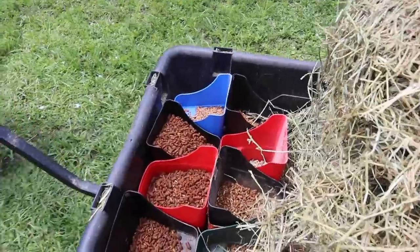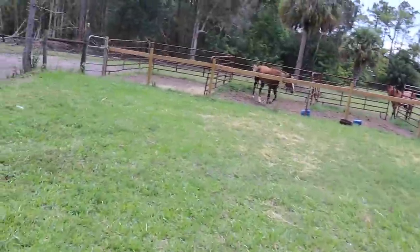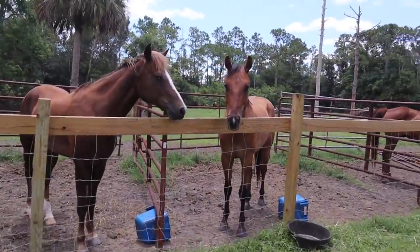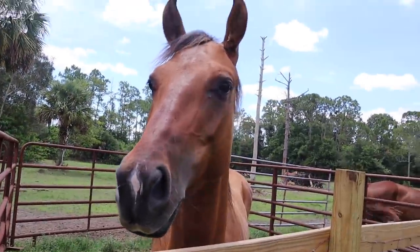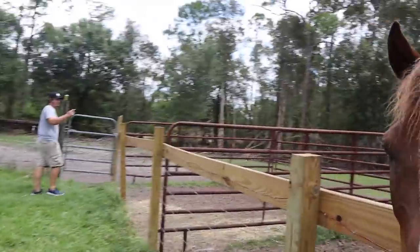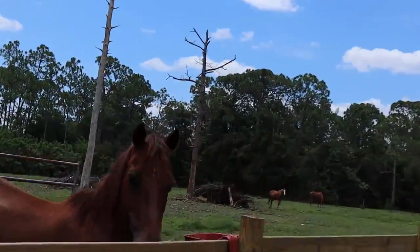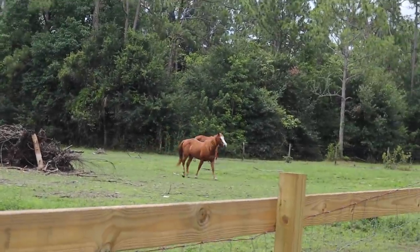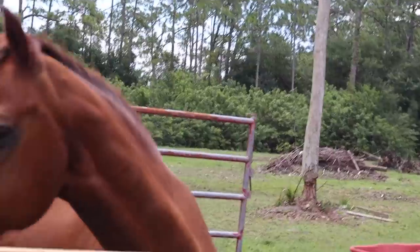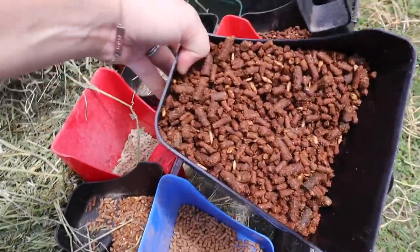We're going to feed really quick. Our little feed buggy is full of feed and tons of hay, and it's time to feed the horses. Look at them — they're practically all in their stalls already. It's feeding time. We've got Lulu, Cash, and Trigger all ready to eat — time to drop the grain.